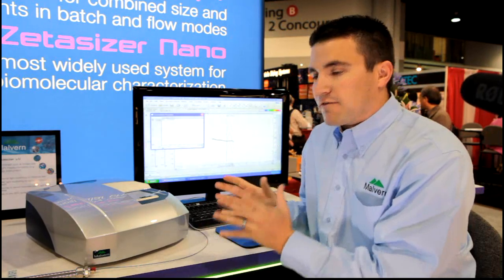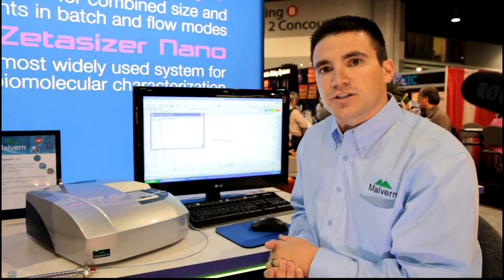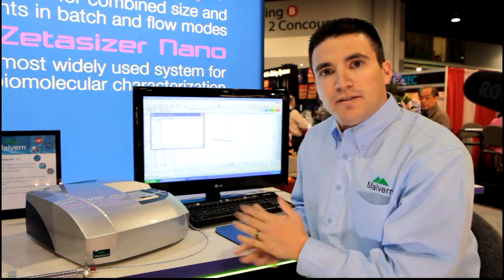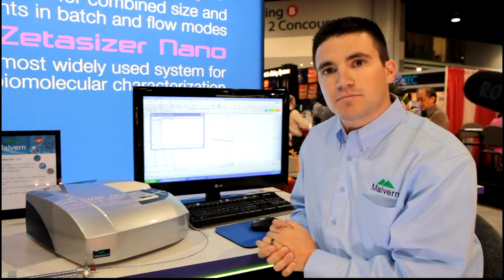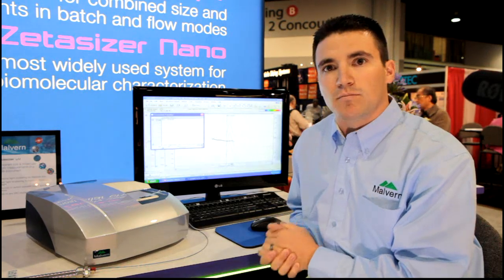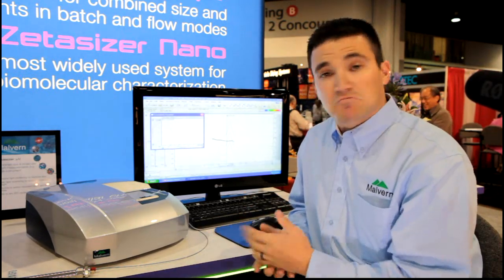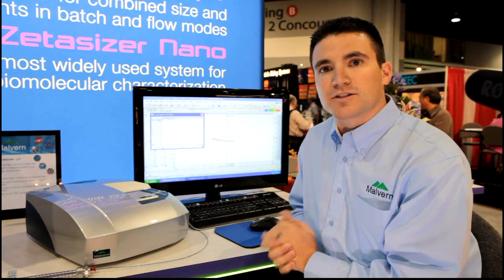This is a very versatile system for protein characterization and we recommend that every lab has it. I hope you enjoyed that brief introduction to this system. Please visit our website at www.malvern.com for more information, and contact me directly if you have any further questions. Thank you.